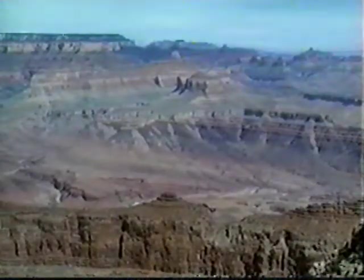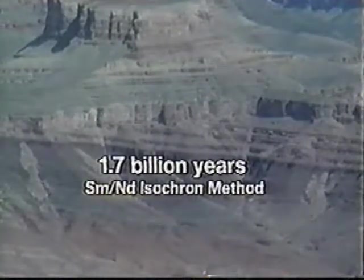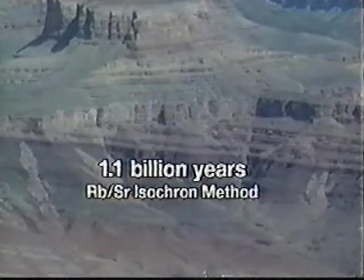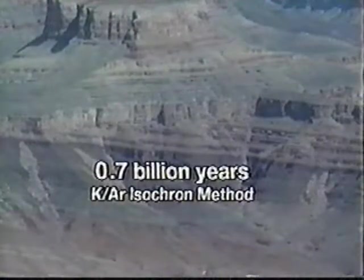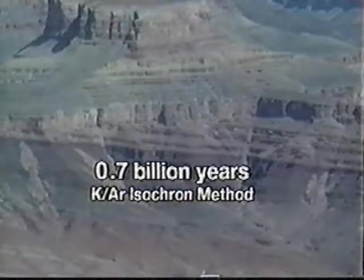Geologists have attempted to date the Cardenas Basalt using radioactive isotopes. A radioactive parent element or isotope decays to a non-radioactive daughter isotope or element. The proportion of the radioactive parent to non-radioactive daughter can be used to estimate the age of the Cardenas Basalt. An age of 1.7 billion years was obtained using the Samarium-Neodymium isochron method. An age of 1.1 billion years was obtained by the Rubidium-Strontium isochron method. And an age of 0.7 billion years was obtained using the Potassium-Argon isochron method.